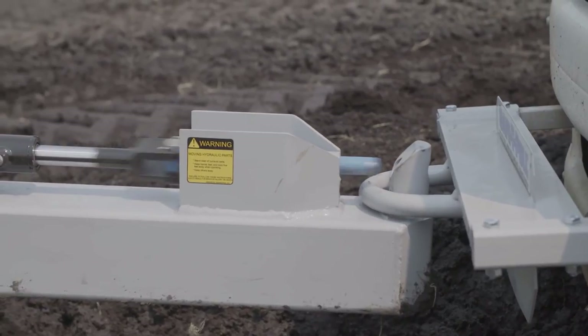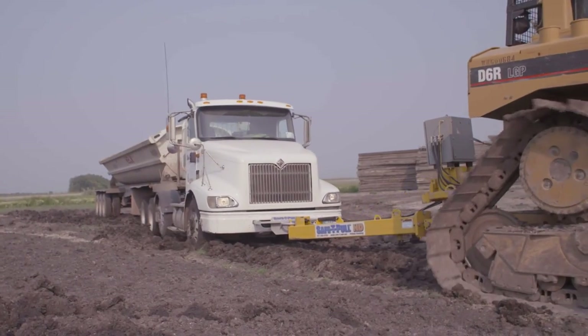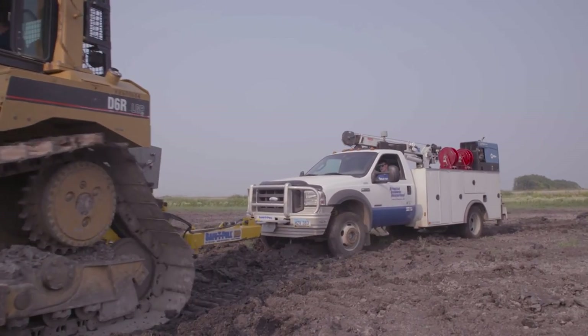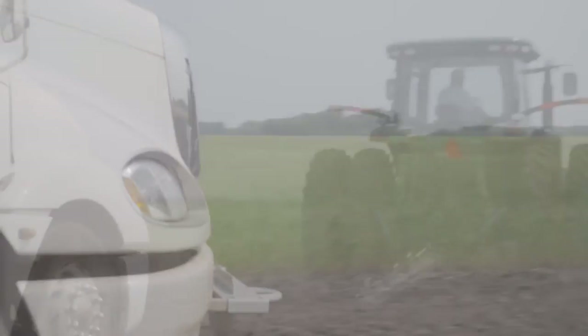SafetyPole is reliable, cost effective, and efficient. Three words that describe SafetyPole would also be safe, efficient, rugged. It's just simple to use, very efficient, and it's safe — very safe.